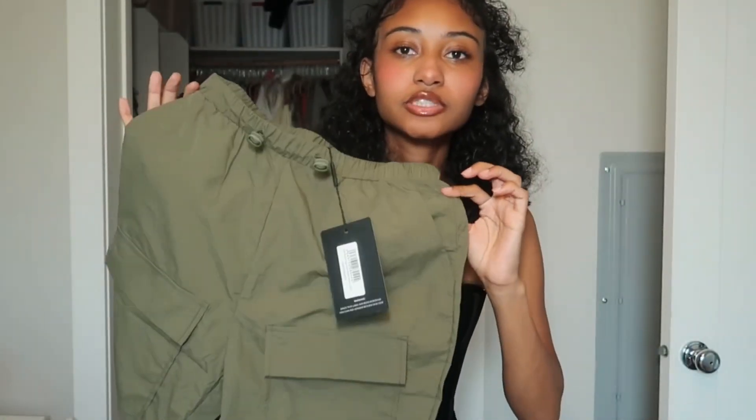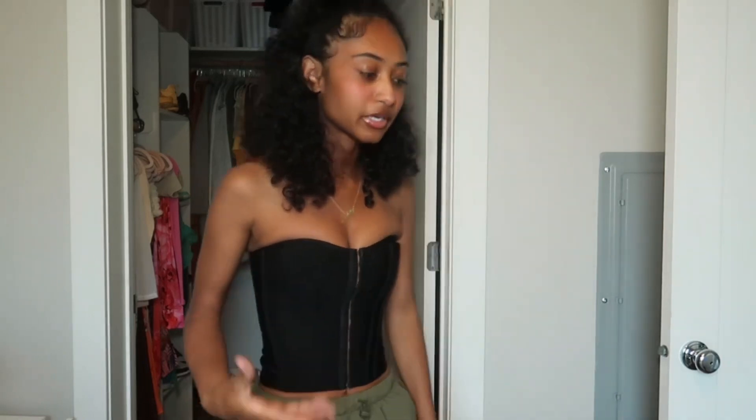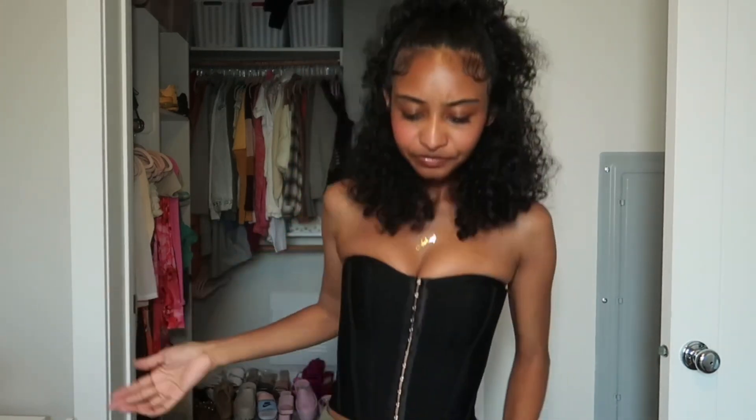These are shorts in the windbreaker material. I got these to wear to work because I can wear shorts but they can't show too much. They're not like super giving but they'll be a cute little outfit when I put them with something. I would put it with like a graphic tee and some sneakers.